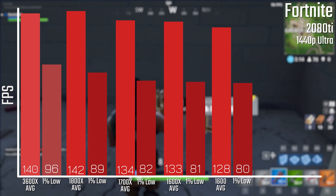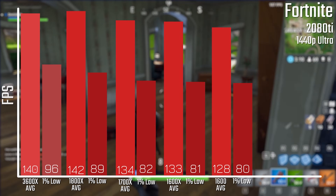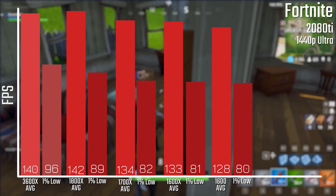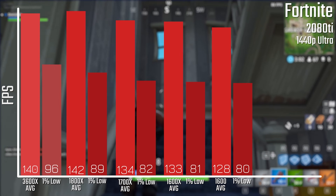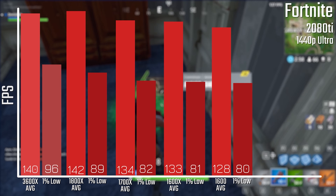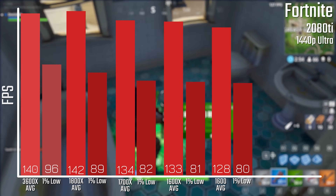The same goes for Fortnite. This is a bit more of a linear curve, with the 3600X basically matching the 1800X, and then a small drop to the 1700X — which is basically just a slightly slower version of the 1800X — and then the 1600 and 1600X are close, with a slight drop-off for the slower chip.